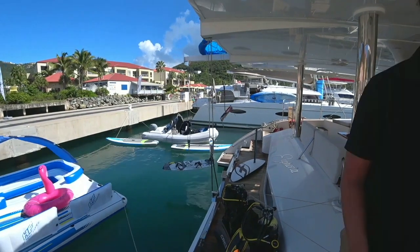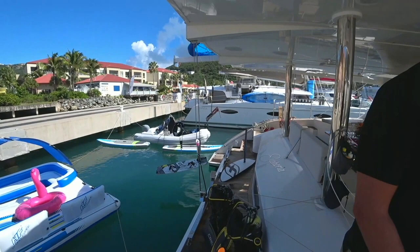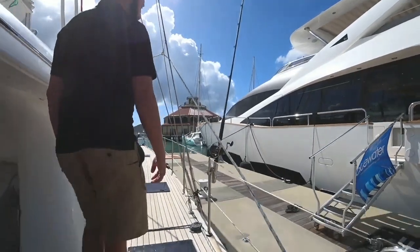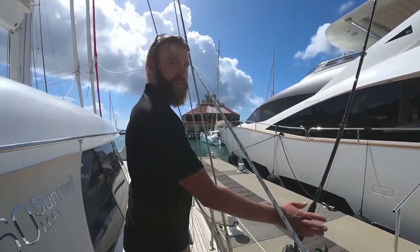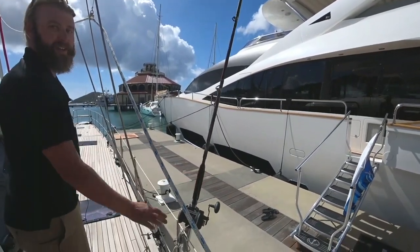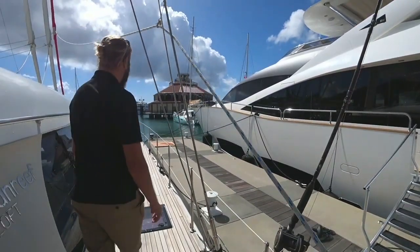Moving around the boat, as you can see, we have nice teak decks. This boat is very large — it's 30 feet wide and very stable. We do offer fishing off the vessel; I usually catch some Wahoo, Blackfin Tuna, and Mahi Mahi.